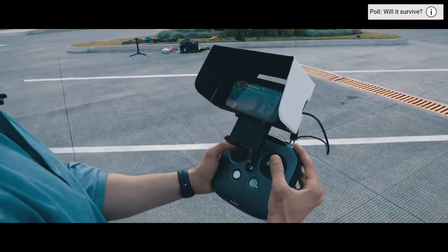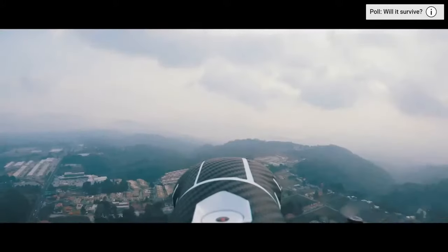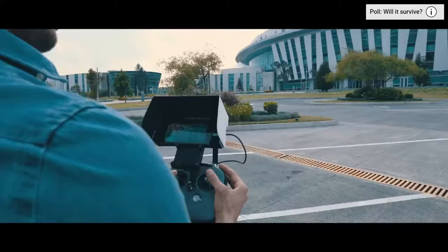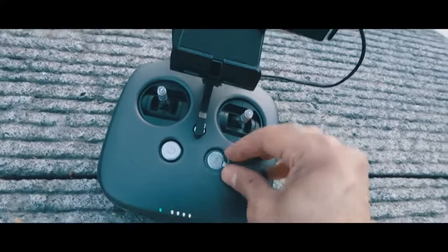The phone is so high, I don't know if it's gonna survive this drop. But we're gonna find out in just a few seconds. Here we go — 3, 2, 1!